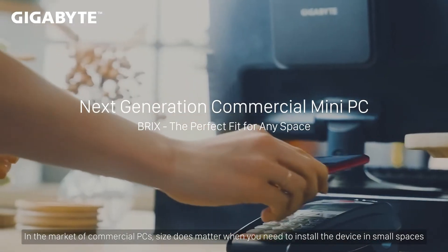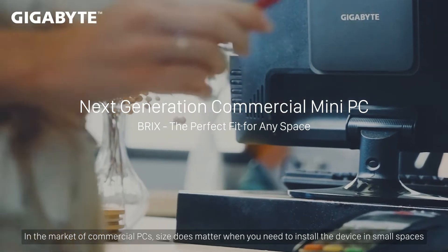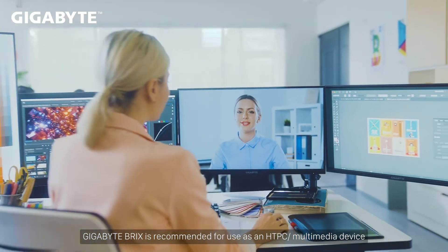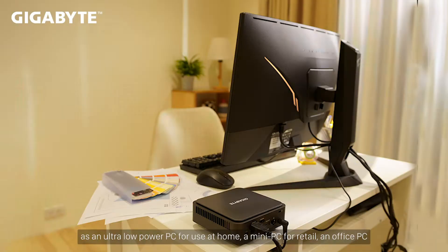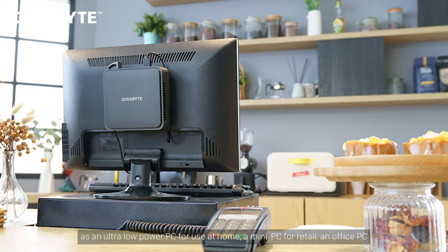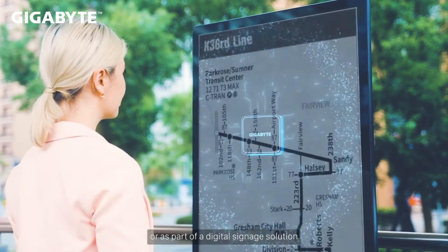In the market of commercial PCs, size does matter when you need to install the device in small spaces. Gigabyte Bricks is recommended for use as an HTPC, multimedia device, an ultra-low-power PC for use at home, a mini-PC for retail, an office PC, or as part of a digital signage solution.